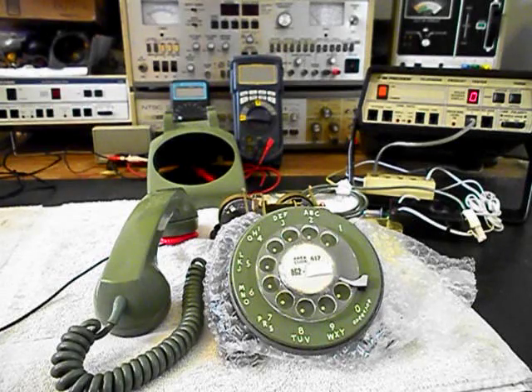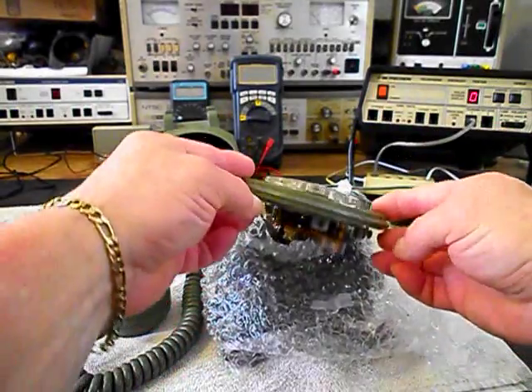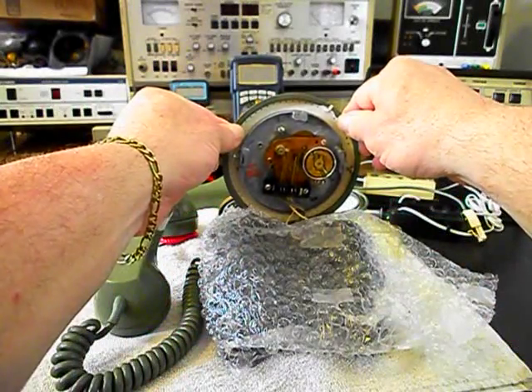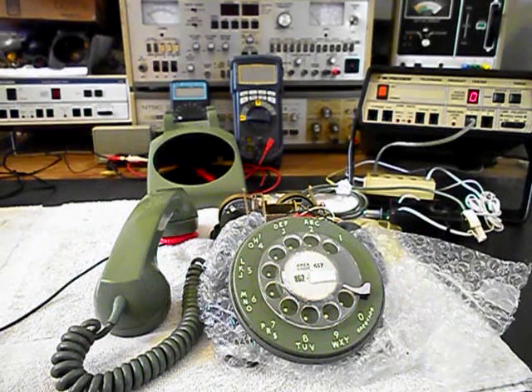We're going to put the rotary back together again — we have our dust cover off and we're going through that unit. Then we'll come back and start our final checkout.